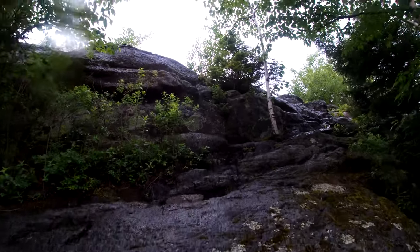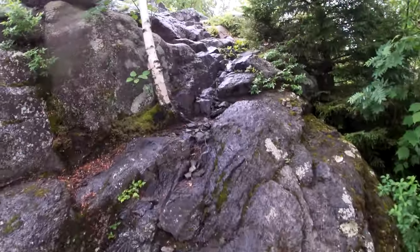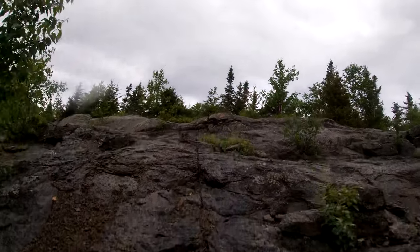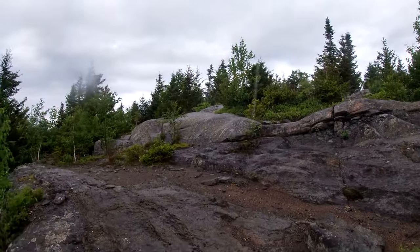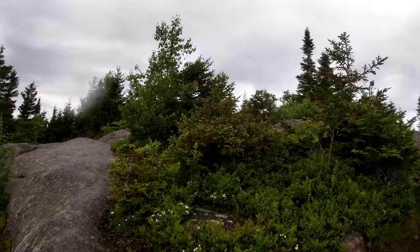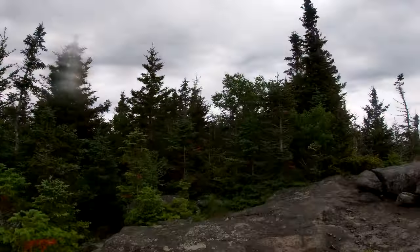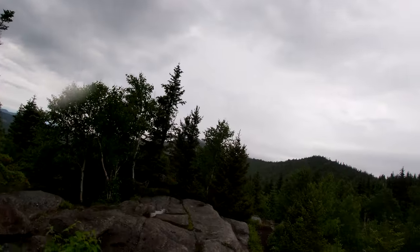Little scramble up here with wet rocks. The rain is letting up now, which is nice.